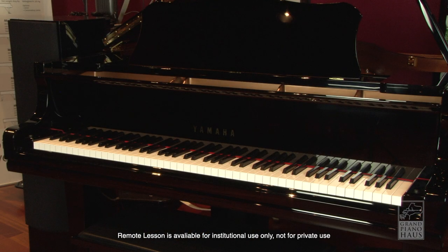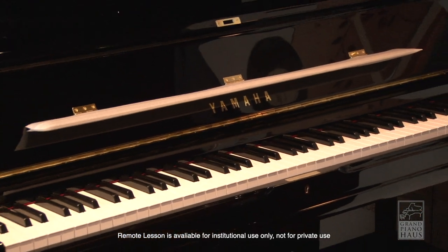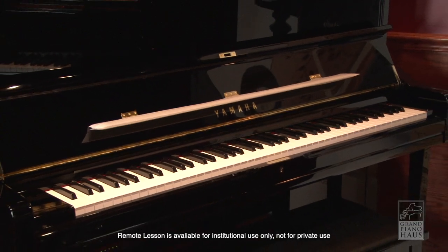For this video, we are using a 5'3 Yamaha DGC1 Grand and a Yamaha DU1 Inspire Upright.